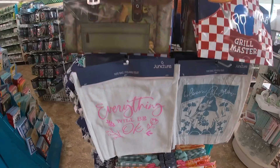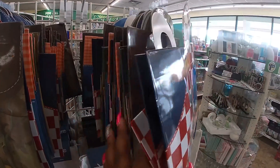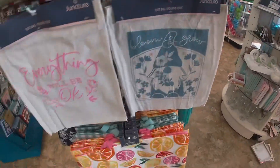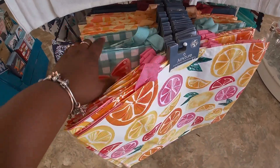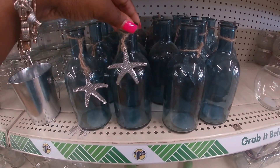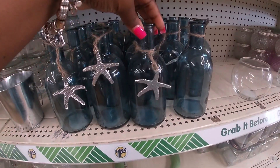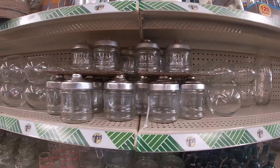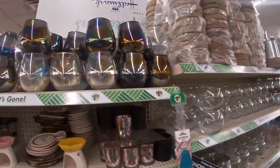'Everything Will Be Okay' — oh these are cute! Gift bags and some really pretty little bottles with other stuff. And these little blue iridescent jars are really pretty.